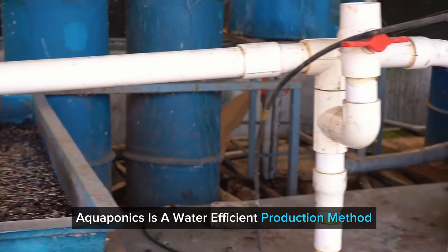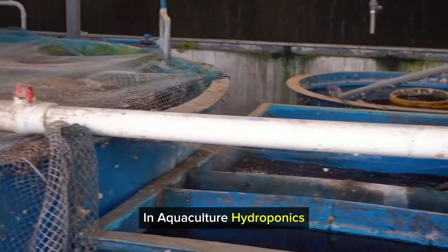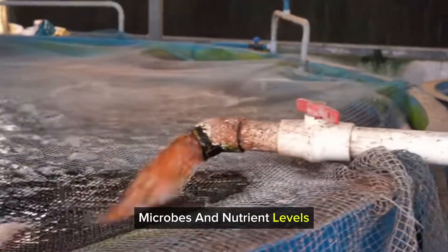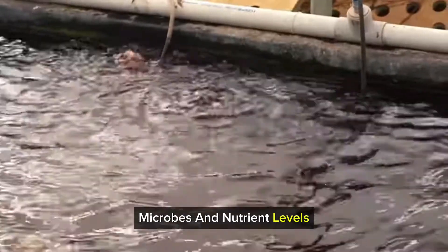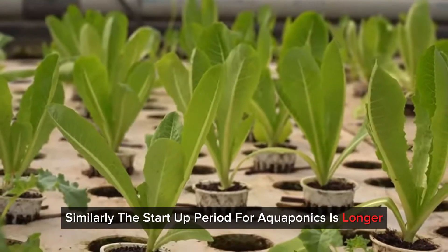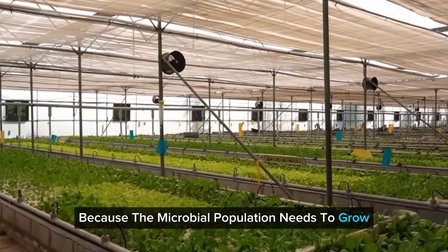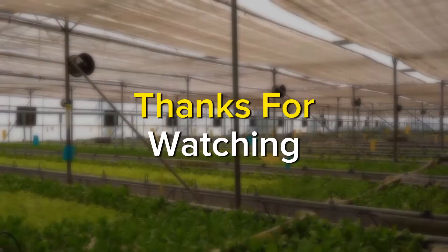Aquaponics is a water-efficient production method, but using it calls for a broad knowledge base in aquaculture, hydroponics, microbes and nutrient levels. Similarly, the start-up period for aquaponics is longer, because the microbial population needs to grow and stabilise.